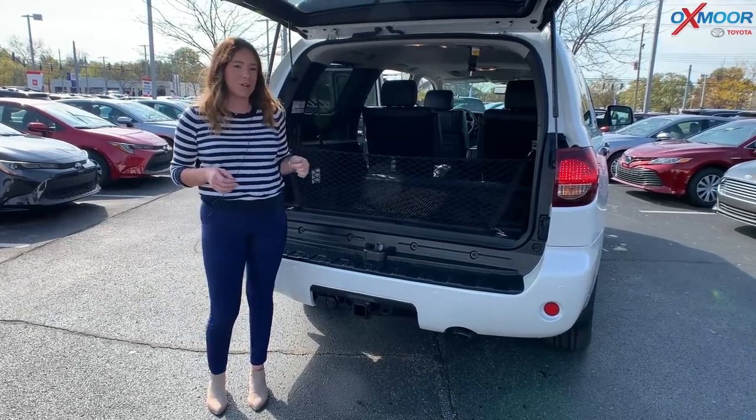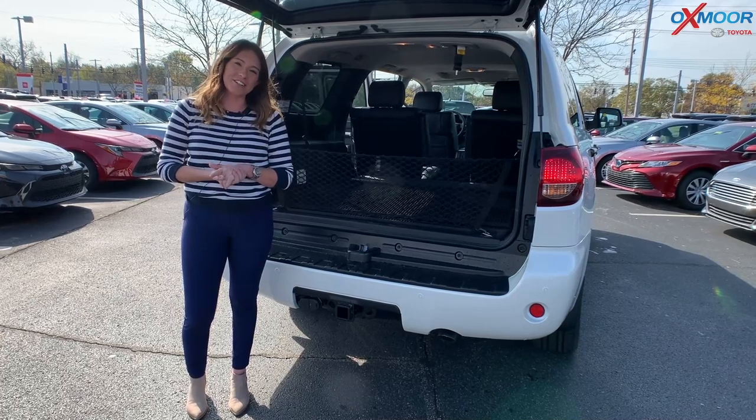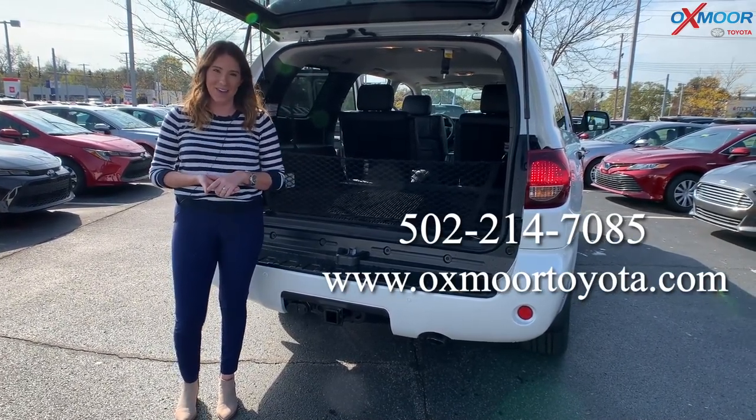All right, guys, that is the 2021 Toyota Sequoia in the Nightshade Edition. If you have any questions, feel free to let us know — all of our contact information is right here. Thanks for watching, I'll see you soon. Bye!